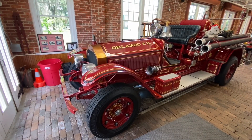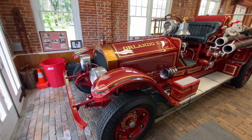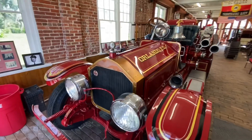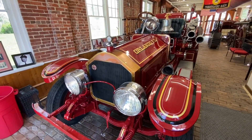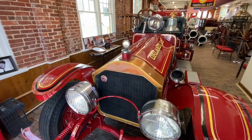This is the La France fire engine — it was built in 1926, so it's original to the actual Fire Station number three of Orlando. This was the original fire truck.